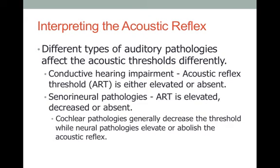Different auditory pathologies affect the acoustical reflex threshold levels differently. If there is a problem in the external ear or middle ear — what we call conductive hearing loss — the acoustical reflex threshold might be elevated, meaning the sound needs to be much louder than expected before you can see the reflex, or it might be completely absent even at maximum test intensity. If the problem originates from the cochlea or auditory nerve — a sensorineural hearing loss — this acoustical reflex threshold may be elevated, decreased, or absent.